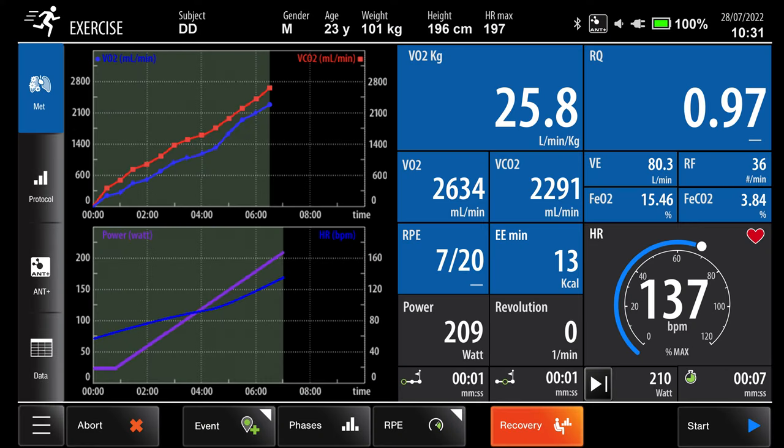Q-Energy Max measures VO2 max and additional information, such as threshold 1 and threshold 2, fundamental to tailored training programs.